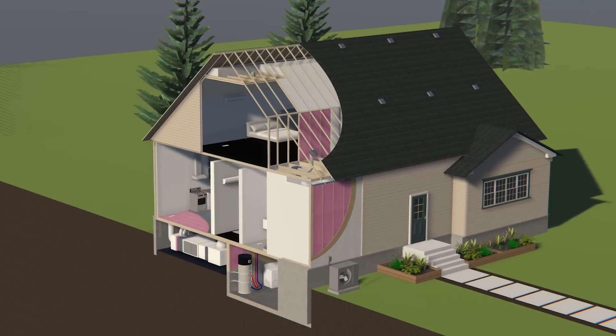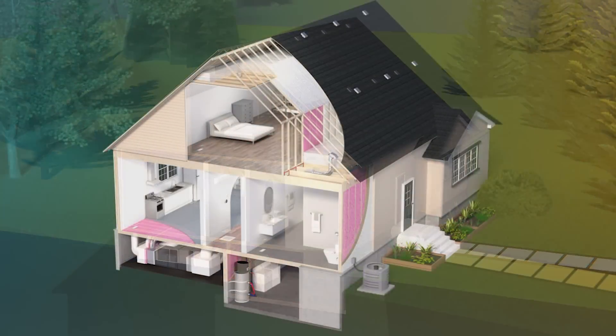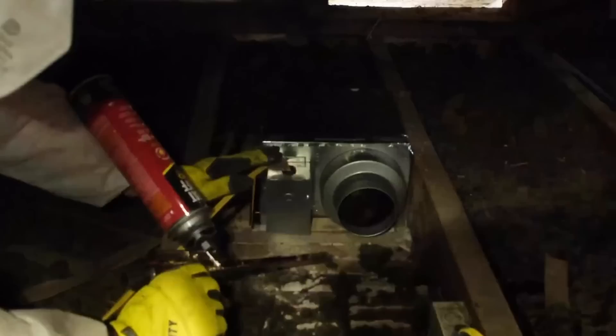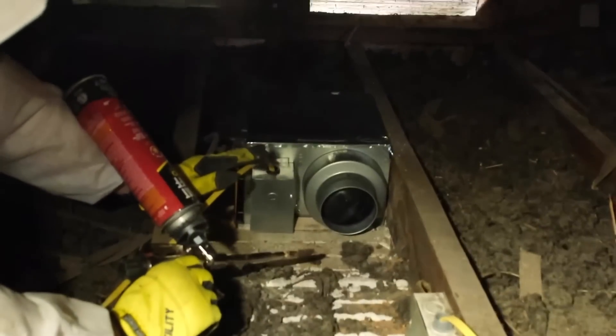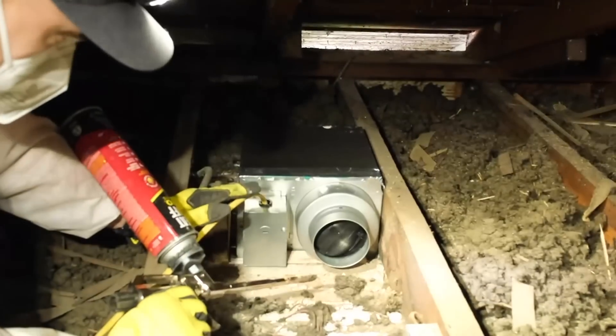Now that we have a mental map of the house, we can find our area and begin to air seal, starting in the attic. When we look in attics, we look for a couple of things: we look for drop ceilings and we look for fans and cans. There are always good gaps and leaks around fans and cans.